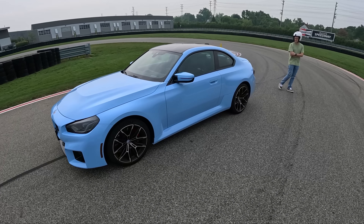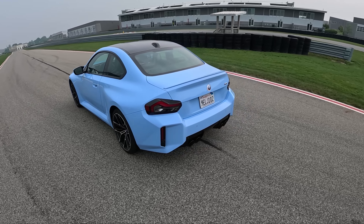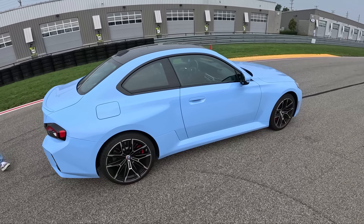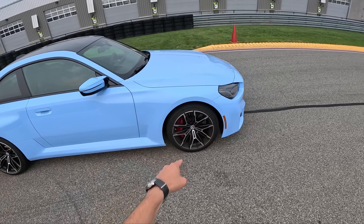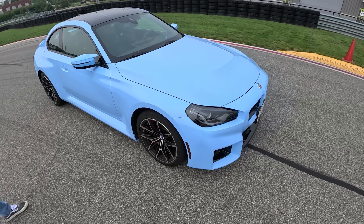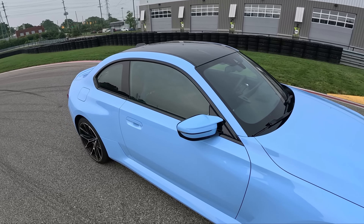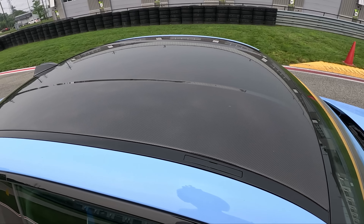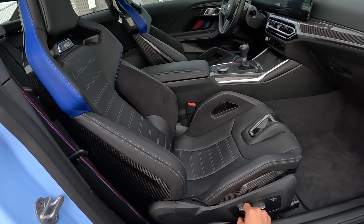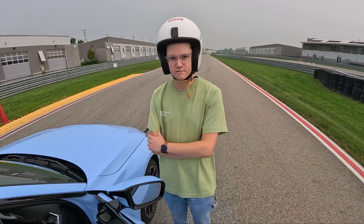Some basic information: this is painted in Zandvoort Blue, it has 453 horsepower, 406 pound-feet of torque from a three-liter twin-turbo inline-six S58 motor, six-speed manual transmission, 20-inch wheels in the back with 285s, 19-inch wheels in the front with 275s — I believe Michelin Pilot Sport 4S tires, steel brakes. Starting price is around $63,000. This has a very expensive M Carbon package on it — $9,900 — for a carbon roof, M Carbon seats which are adjustable and quite comfortable, and some carbon bits in the interior.